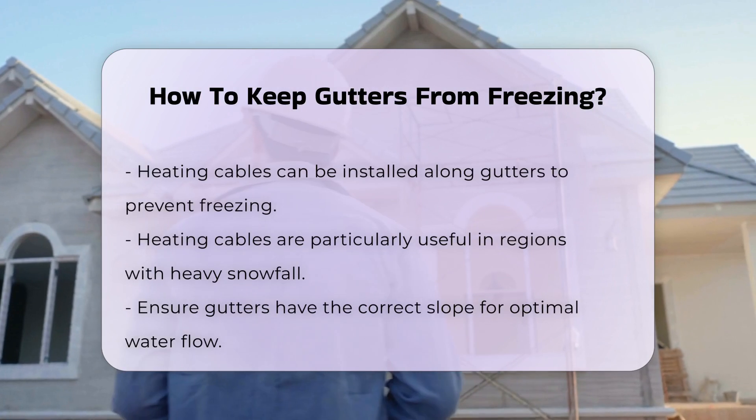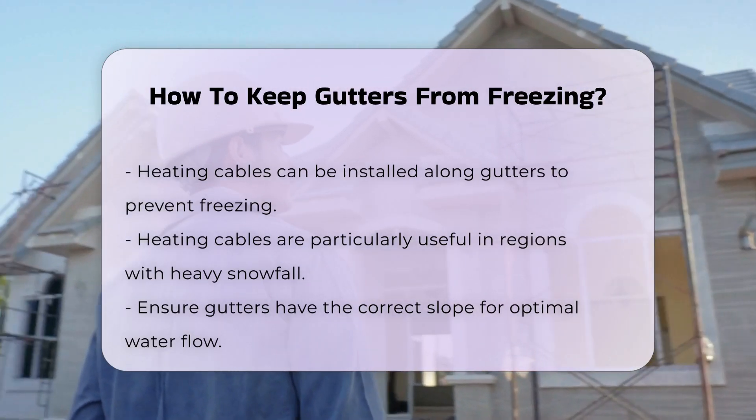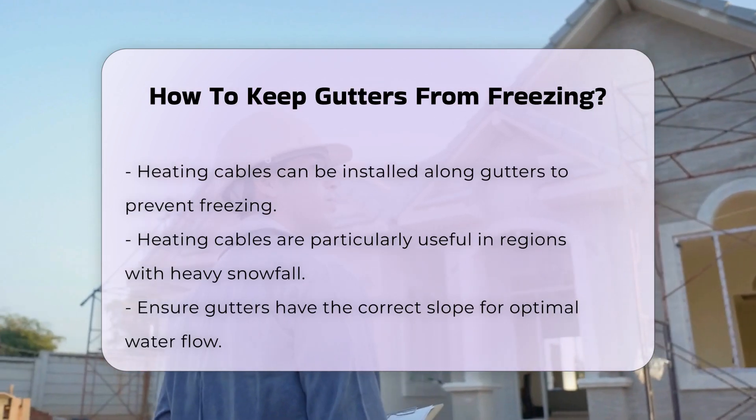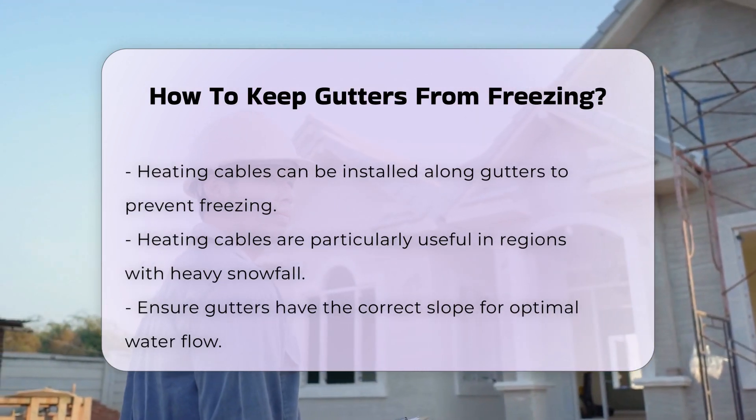Another strategy is to install heating cables along the gutters. These cables provide warmth, preventing water from freezing. They are especially useful in areas with heavy snowfall and freezing temperatures.